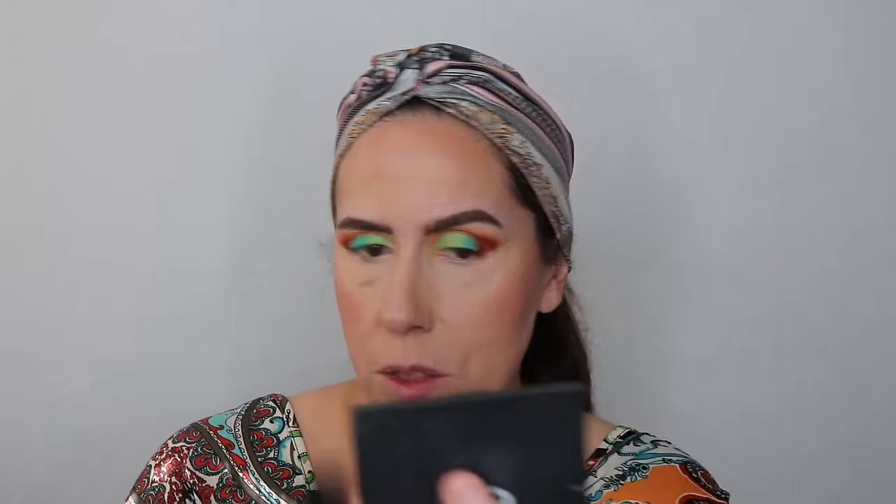Going for a more glowy blush today — I'm using Luminoso, which I haven't used in a while, on my Morphe M535 brush. I really pack that brush with the blush, tap it off, and give my cheeks a nice peachy glow. I've been really into blush lately — I think heavier blush needs to make a comeback. Sometimes you can't even tell if you have blush on, so I really just throw it on there.